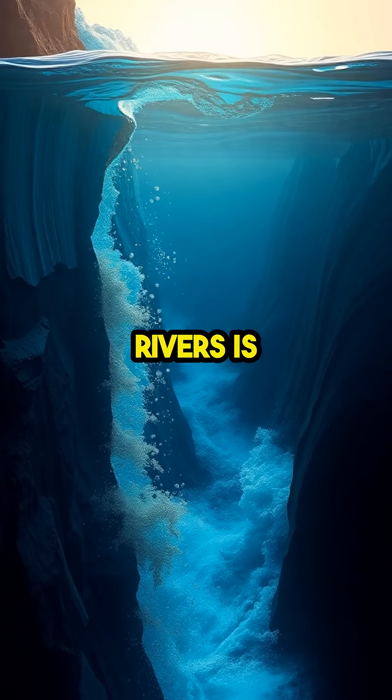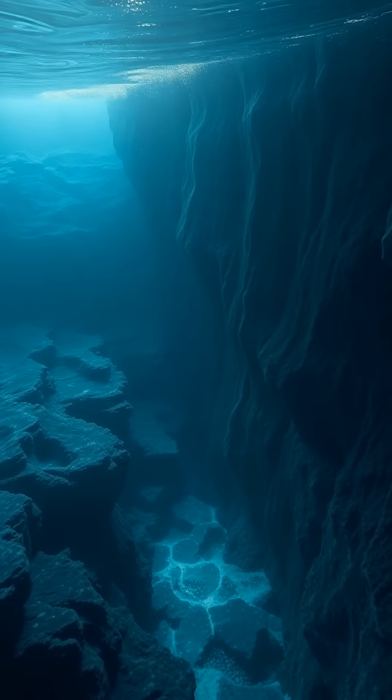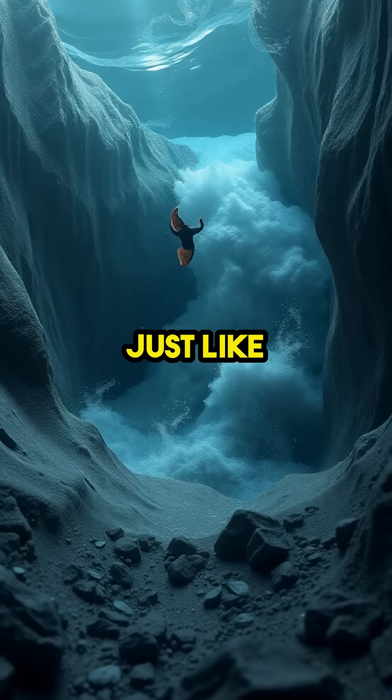The secret behind these hidden rivers is density. When saltier, heavier water spills off continental shelves, it slides beneath lighter seawater, forming powerful currents that act just like terrestrial rivers.